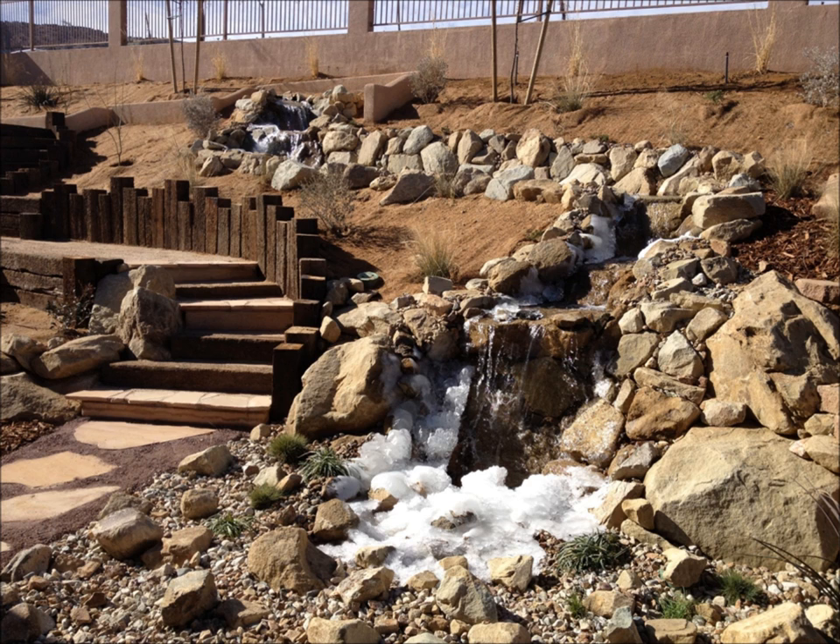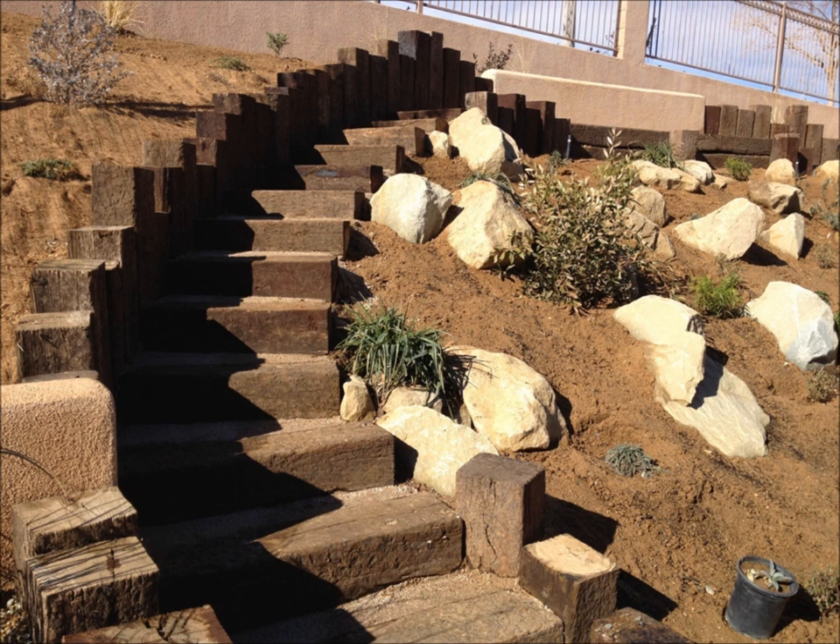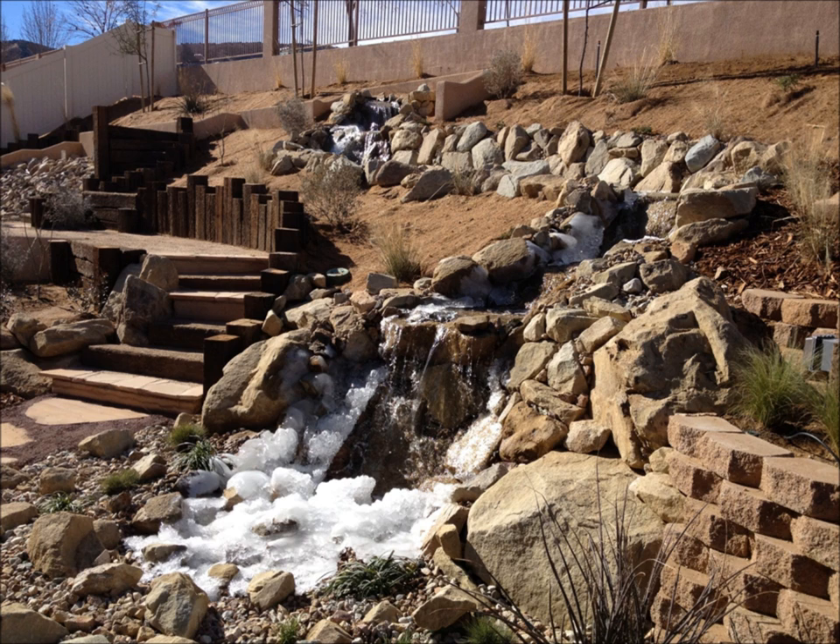On a slope, make sure to provide access for the minimal cleaning and maintenance required. Here, a path with stairs gives access. Use a low-energy, high-volume pump, and you can run your waterfall 24-7 every day of the year.